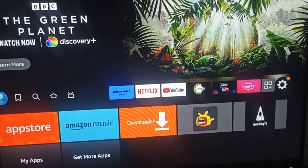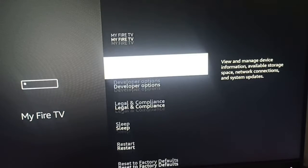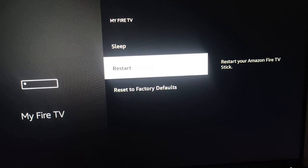First of all, you can go to Settings, then go to My Fire TV. Here you can first restart your device, because by simply restarting, sometimes a simple problem will be resolved.